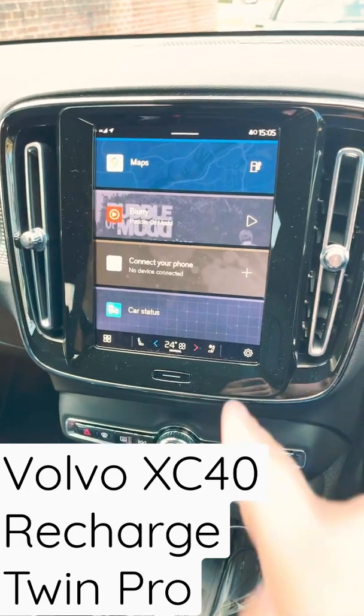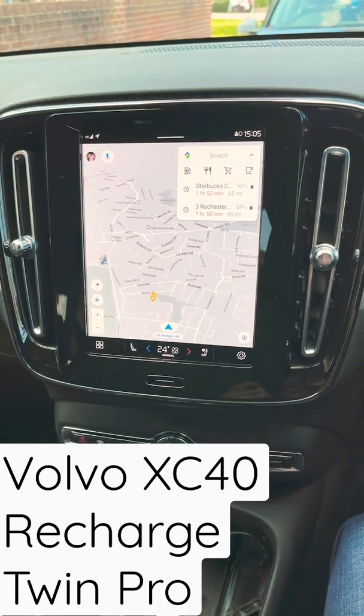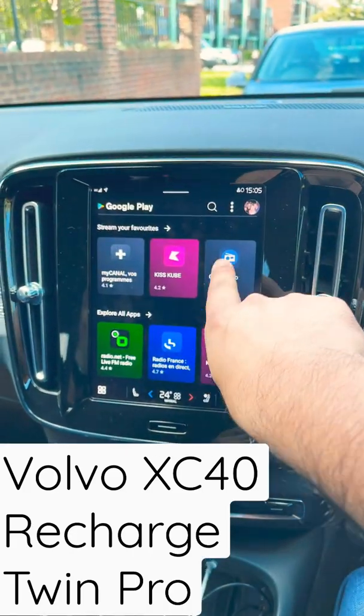Number three: this car runs on Android Automotive. Yes, I did say Android Automotive. This is Google Maps, this is the Play Store with a load of apps that you can download and listen to.